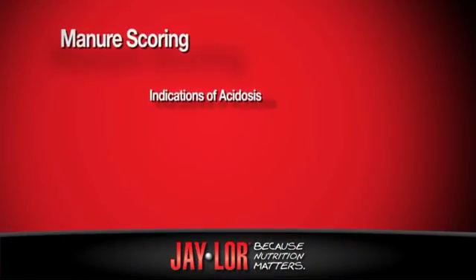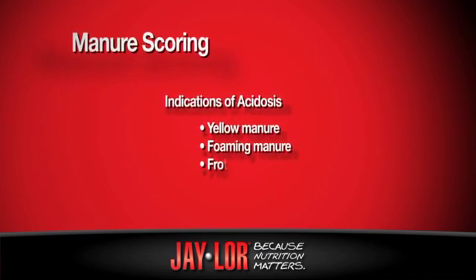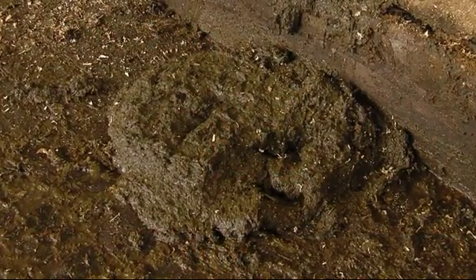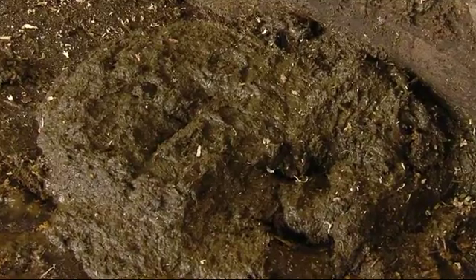Color is important to me because a yellow manure often indicates an acidosis in a dairy herd. I don't want to see foaming. I don't want to see frothing. I want to see a good brown-green manure that has no blood in it or any mucus.